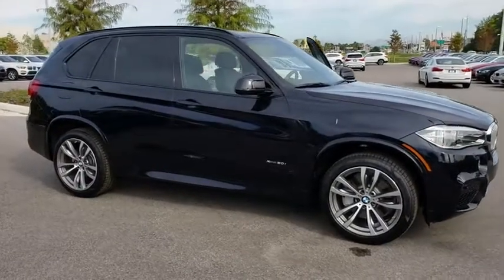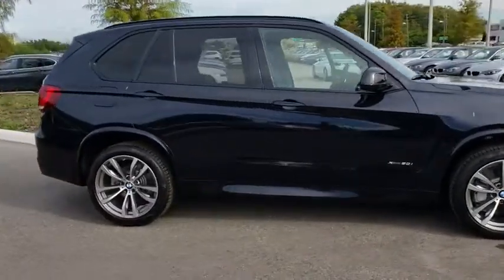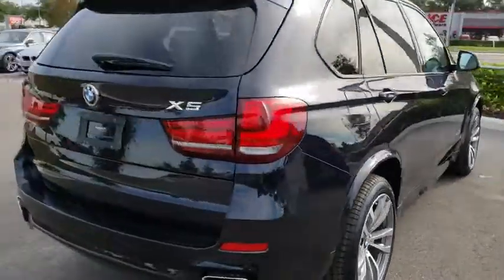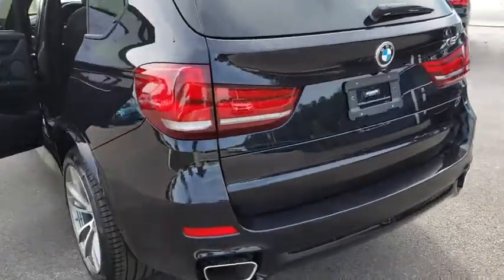The 2018 BMW X5. The BMW X5 is an award-winning performance, space, and efficiency vehicle. Here are some of this vehicle's great options.